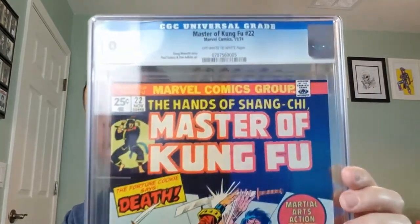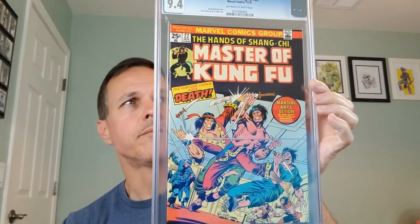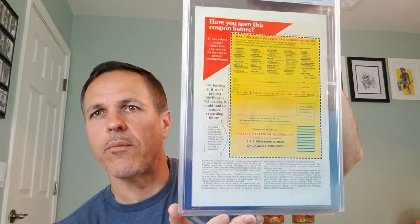We've got Master of Kung Fu number 22, Marvel Comics, November of 1974. Doug Moench story, Paul Gulacy and Dan Adkins art. This is a CGC 9.4 with off-white to white pages. On the back we're going to LaSalle University to take some correspondence courses. I collect Master of Kung Fu so that one will be staying with me.